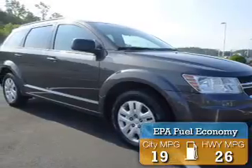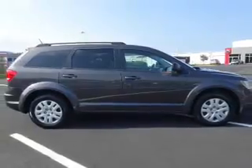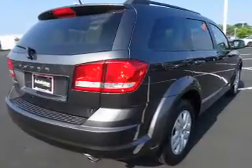Great fuel efficiency saves you money by requiring fewer trips to the gas station. The features include roof rails, keyless entry, independent suspension, brake assist, traction control, stability control, and anti-lock brakes.